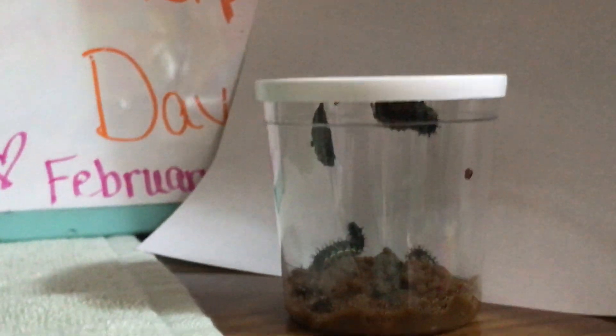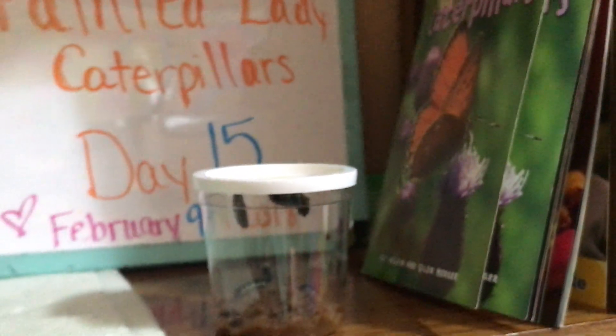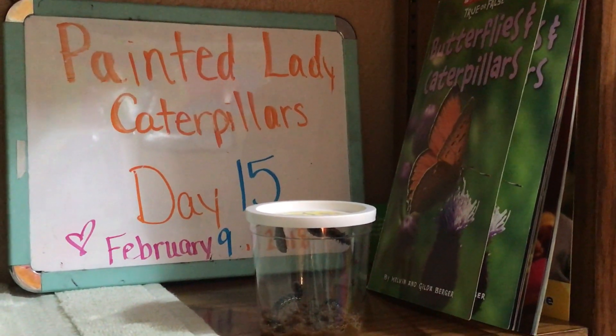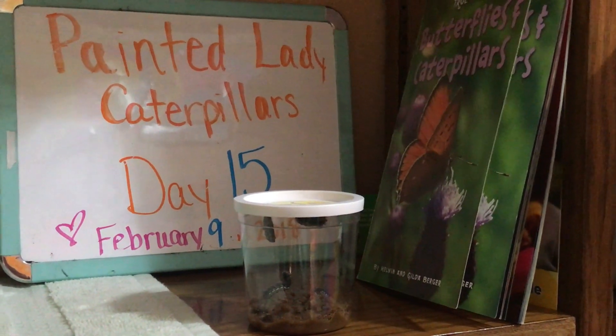They do not come off easily — they stay on the little paper that's attached to the lid of the cup very well. So there you have it: day 15 of our caterpillar experiment, we have two cocoons, and we'll keep you updated as to when the rest make their chrysalis.